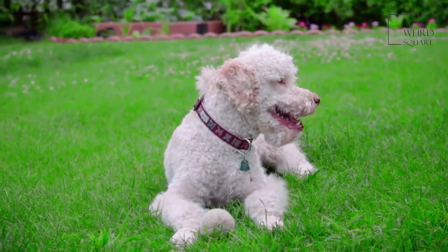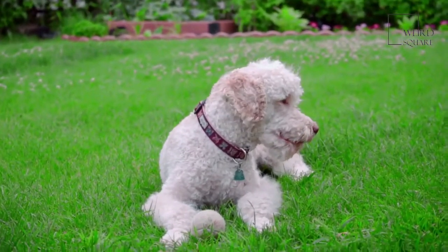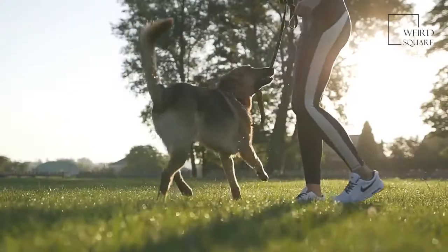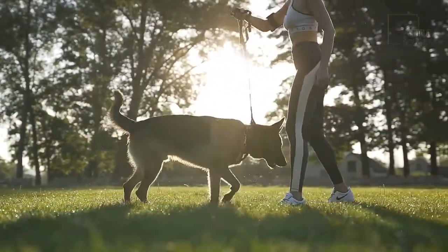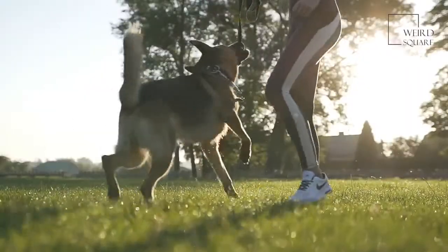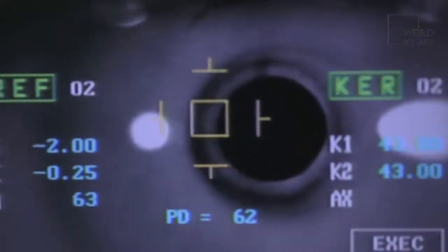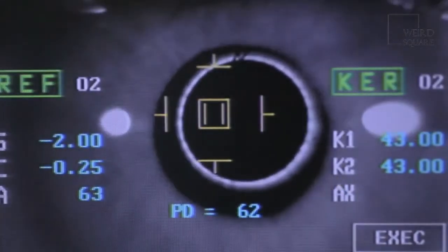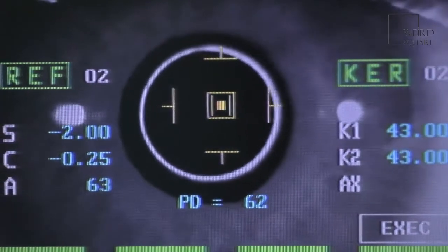Like all other living creatures, Goldendoodles also suffer from a variety of health issues. Many of the issues they face come from the breeds that make up their DNA. Hip dysplasia is one of the most common conditions, impacting the growth of the hips within the sockets and causing massive pain as the dog walks as they get older. Cataracts are another typical risk, as they are rather common in poodles. Cataracts cause cloudiness in the eye, presenting as a milky white circle that blocks the retina. If left untreated, the cataracts can lead to blindness.